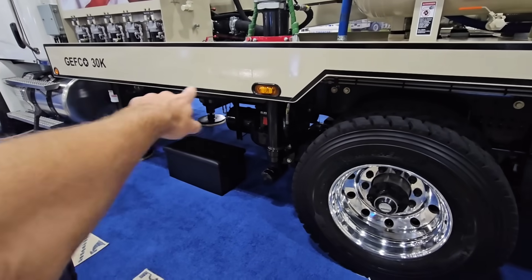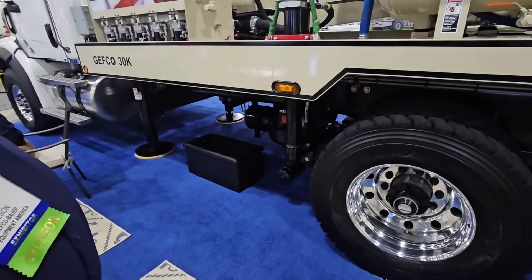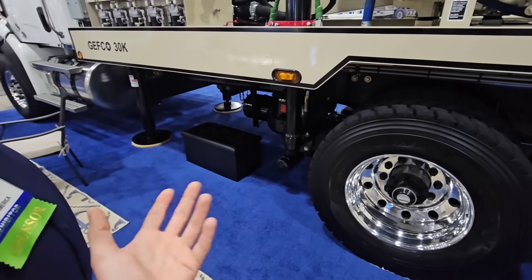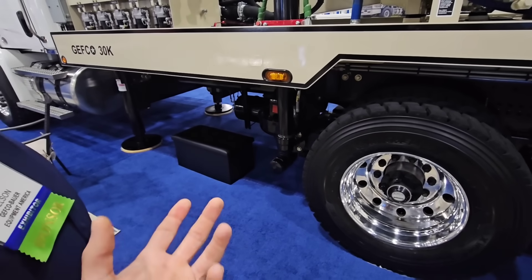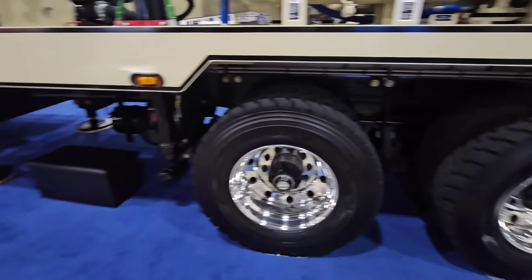I like these because I like the two front jack stabilizers instead of just a single in the front — basically a tripod. I've always felt more comfortable and stable with four. 48-inch jacks in the front, 36-inch jacks in the rear — that's the length they go up and down.